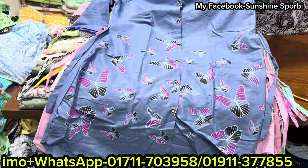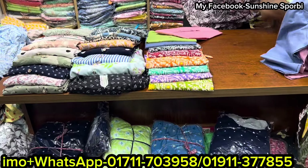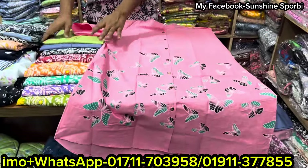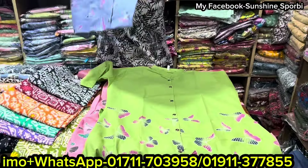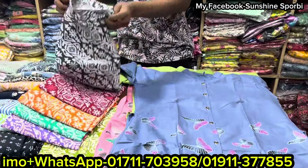Look at this. There is mist color in this. This is the same design with color changes. If you want to order, you can do so by phone call and you will be able to order.